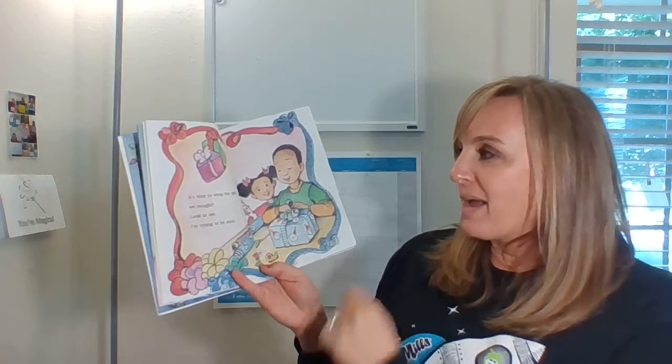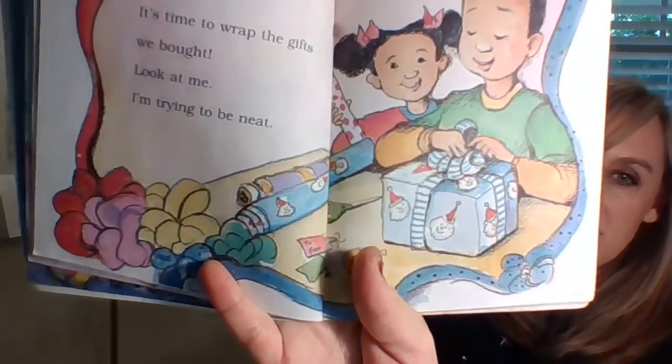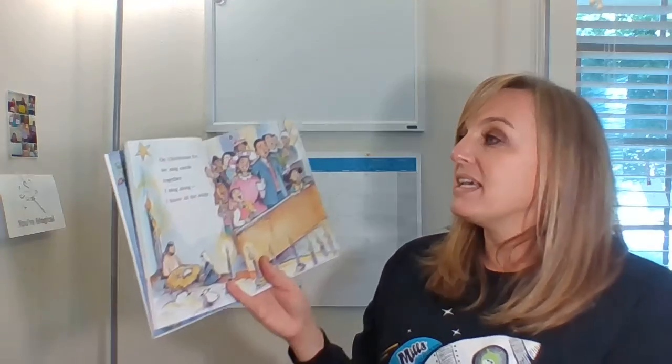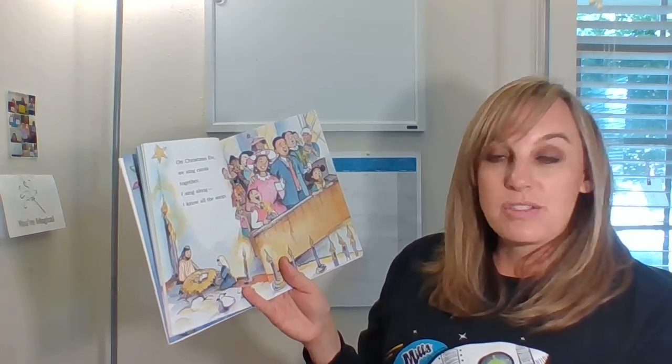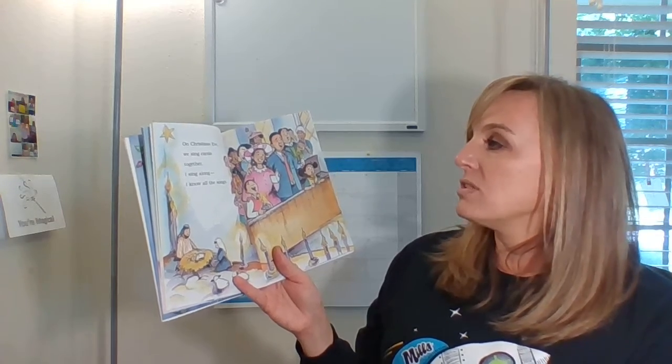It's time to wrap the gifts we bought. Look at me, I'm trying to be neat. Look at his cute little wrapping paper — his little Santa Claus is on it. On Christmas Eve, we sing carols together. Carols are the songs you sing. I sing along — I know all the songs.